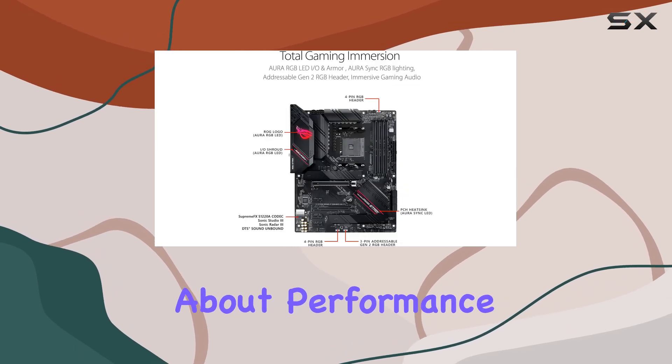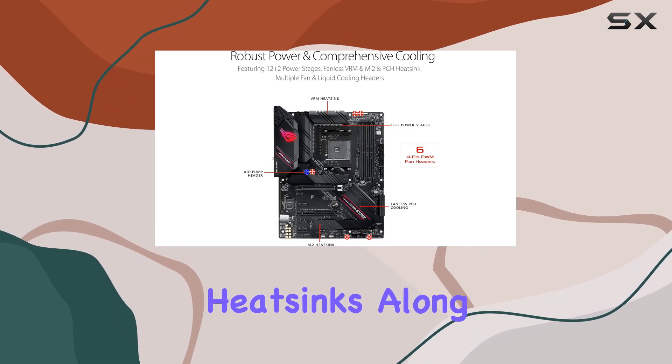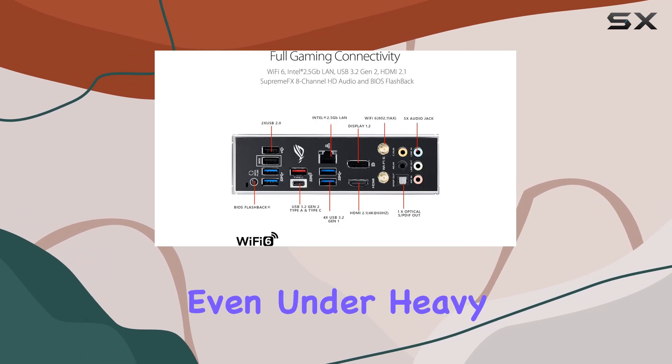But it's not just about performance — cooling matters too. The customizable fanless VRM and chipset heatsinks, along with the Asus Stack Cool 3 Plus design, ensure your system stays cool and reliable even under heavy loads.